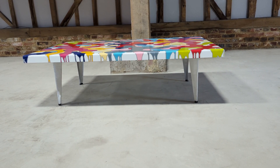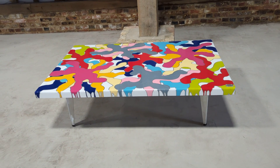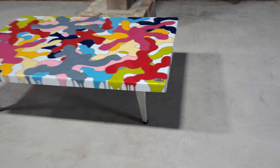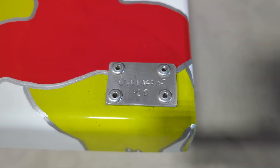Welcome to the Designer Furniture Company. Here we have a spectacular coffee table originally purchased from a gallery in Paris, France by Oliver Vincent. There is the plaque with the signature.